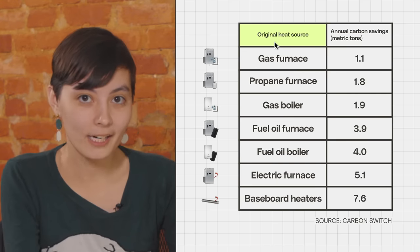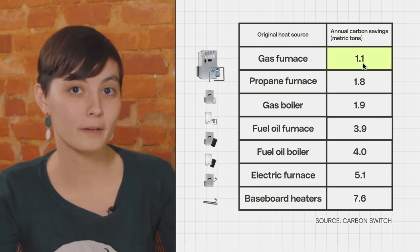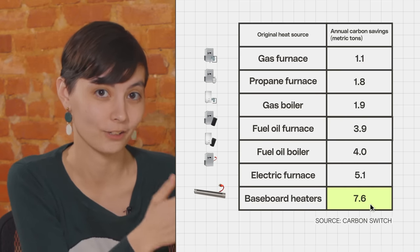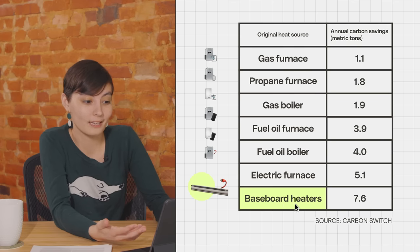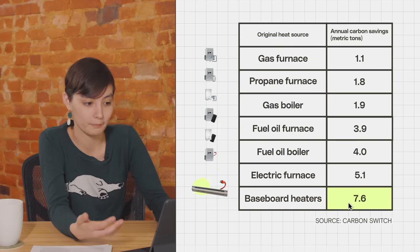Because of this efficiency superpower, heat pumps can actually save a whole bunch of greenhouse gases from spewing into the atmosphere. Depending on your current heating source, switching to a heat pump can save you anywhere from about one metric ton to about seven metric tons of carbon emissions every single year. The carbon savings are the most dramatic if you have an old electric baseboard heater — in that case, you can save over seven metric tons of carbon dioxide every year by switching to a heat pump.